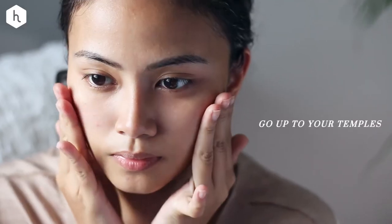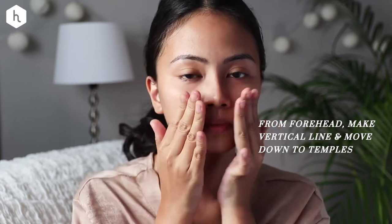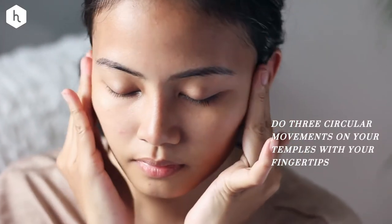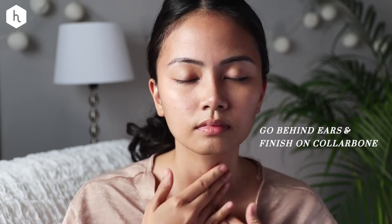Same thing for your nostrils — go up to your temples. And from your forehead, make a vertical line in the middle and move down to your temples. To finish, do three circular movements on your temples with your fingertips, go behind the ears, and finish down to your collarbone.